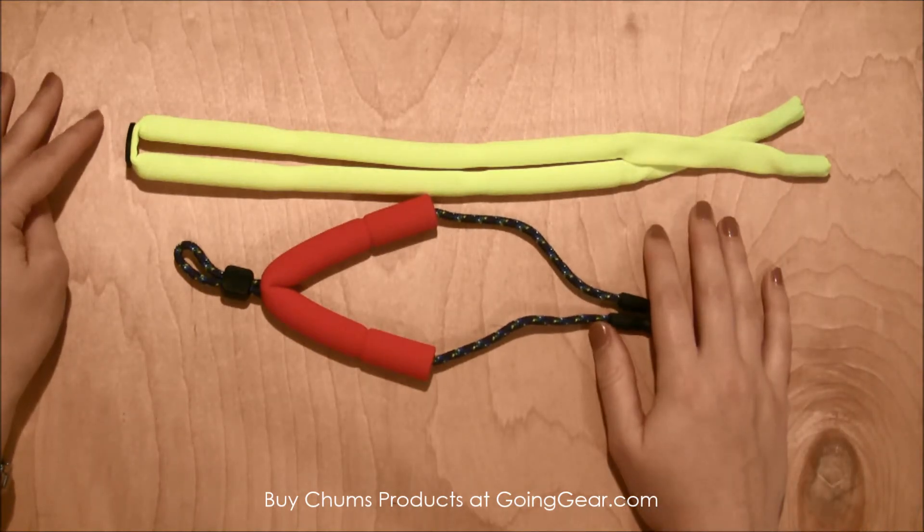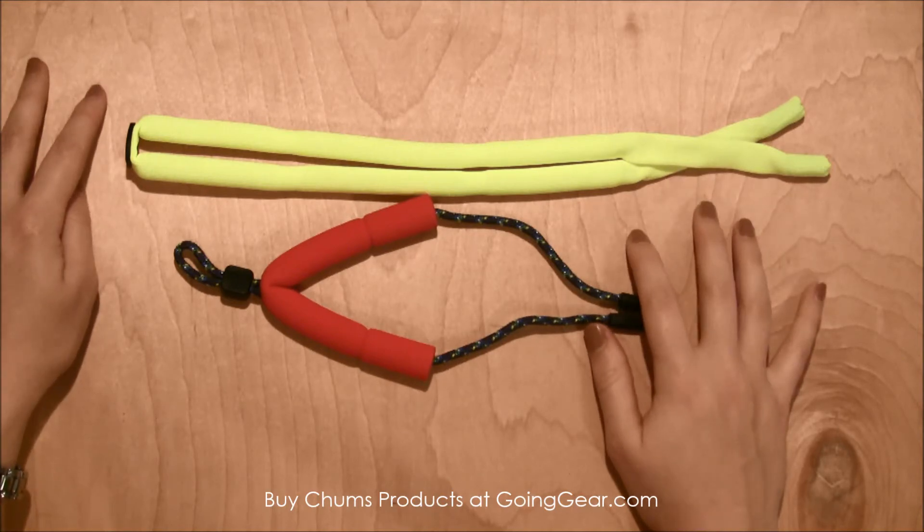You can find these floating eyewear retainers and other Chums products at goinggear.com.